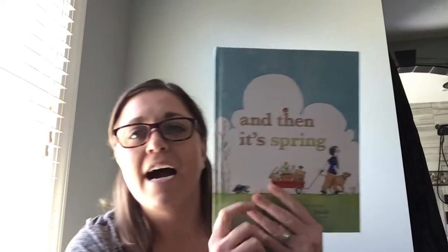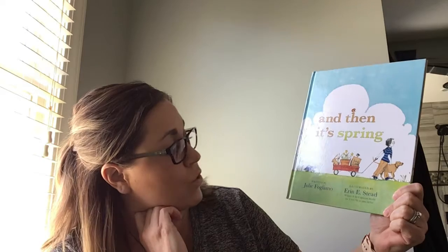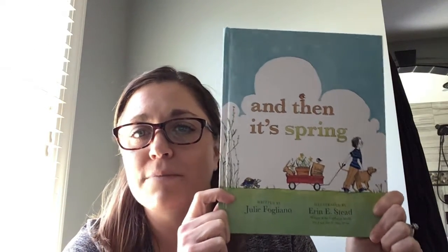Hello, everyone. I wanted to share a story with you today called And Then It's Spring. It's written by Julie Foglano and illustrated by Aaron E. Steed. I love this book. My children and I read this often, especially when it comes around springtime, because we love spring. Who doesn't love spring? Today's a gorgeous day, so get out there — we've already been out there a little bit, and we plan on being out some more this afternoon.